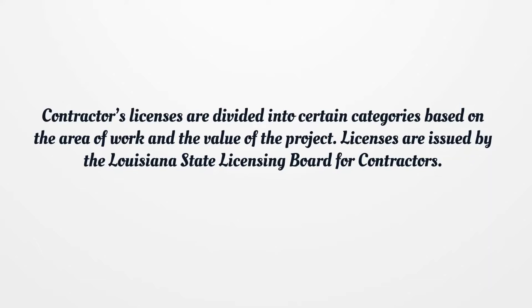Contractor licenses are divided into certain categories based on the area of work and the value of the project. Licenses are issued by the Louisiana State Licensing Board for contractors.